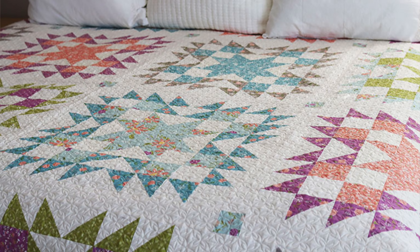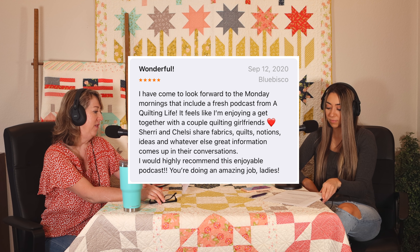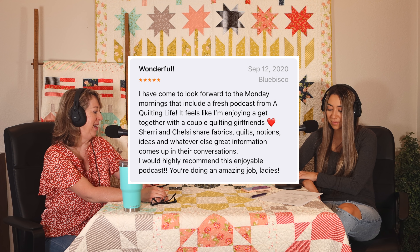We have a review from Apple Podcasts that says: 'I have come to look forward to the Monday mornings that include a fresh podcast from A Quilting Life. It feels like I'm enjoying a get-together with a couple of quilting girlfriends. Sherry and Chelsea share fabrics, quilts, notions, ideas, and whatever else comes up. I would highly recommend this enjoyable podcast — you are doing an amazing job, ladies!' Thank you so much — that's exactly how we hope it feels.